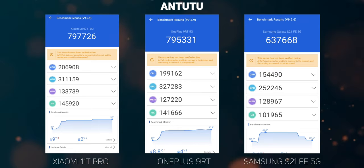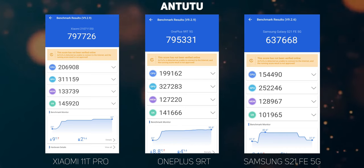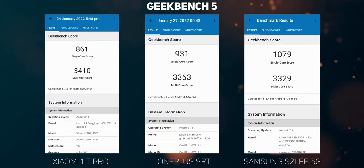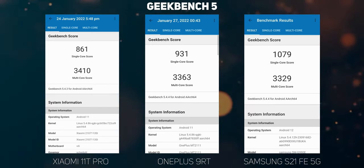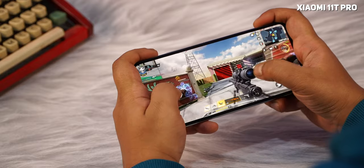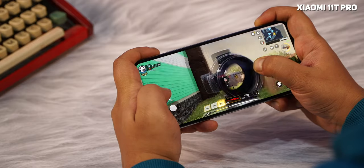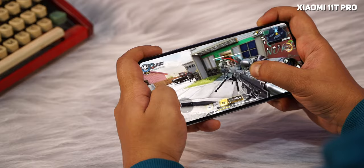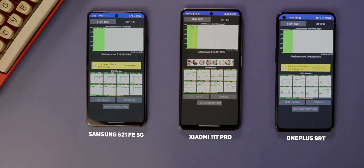Clearly the OnePlus 9RT has some catching up to do in benchmarks, but a phone's performance is more than its benchmark score. The 11T Pro was caught capping the Snapdragon 888's peak performance when an intensive app or game is running to prevent overheating. OnePlus was also doing something similar, and while this may annoy those who like to compare scores, it has a fairly positive impact in the real world. The Xiaomi 11T Pro hardly got warm even while running apps like Adobe Lightroom or Call of Duty Mobile. The CPU throttling test running for 30 minutes throttled the CPU to 71% of its peak performance on the Xiaomi 11T Pro.